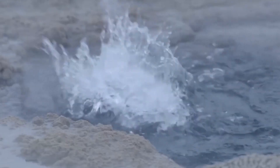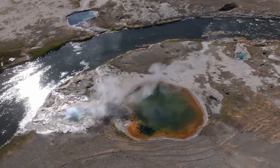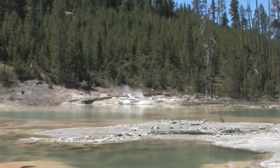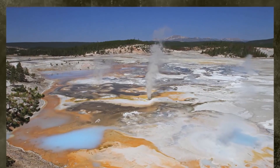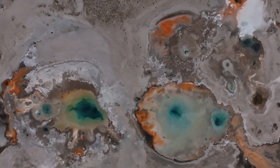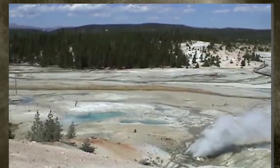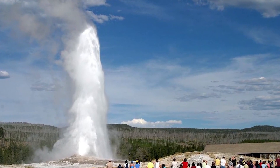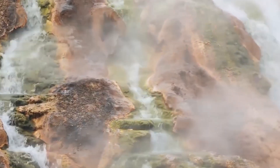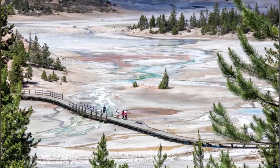If the magma beneath the Yellowstone Caldera were to erupt, it could release a massive amount of ash and gas into the atmosphere, causing significant environmental and societal impacts. However, it is important to note that the current uplift is not necessarily a precursor to a volcanic eruption. Uplift can also occur without an eruption, as the magma may simply cool and solidify beneath the Earth's crust. Additionally, scientists and experts are closely monitoring the situation and are taking steps to prepare for a potential eruption, including developing evacuation plans and conducting research on the potential impacts.